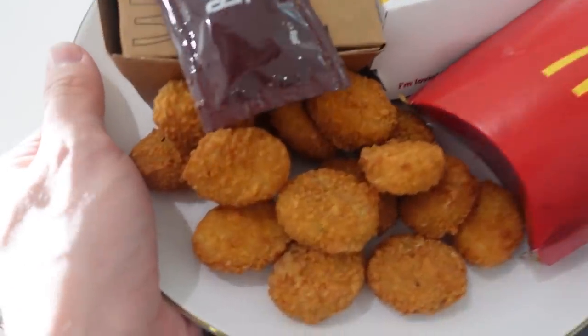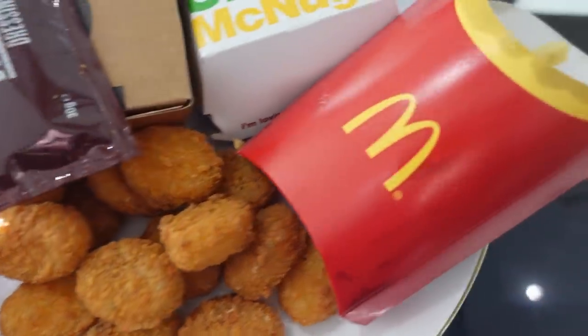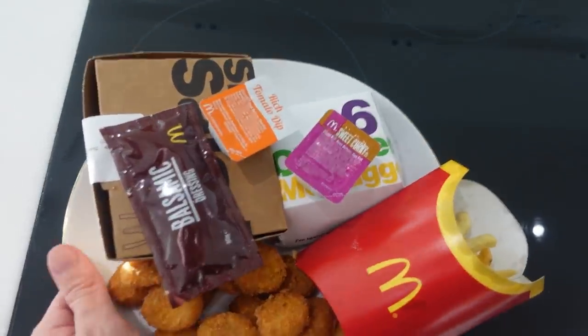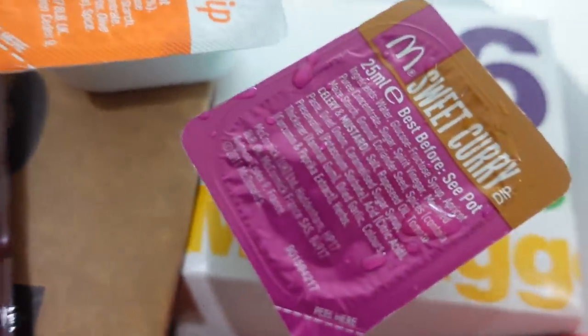Our first meal has arrived: cheese and herb melts, large fries, nuggets, and a side salad. I've got a tomato dip and a sweet curry — the best dip at McDonald's, very clearly sweet curry dip. I'm going to sit at my desk and eat this, then go to the gym. Back in the day when I was trying to bulk up, Shake Shack was my go-to — I'd order two burgers and always feel so strong at the gym. Maybe McDonald's will come through and help me hit those gains.